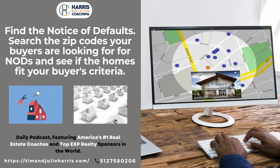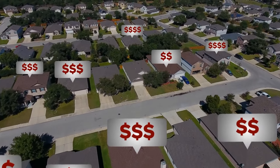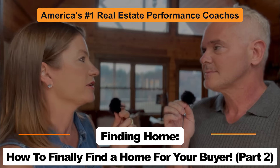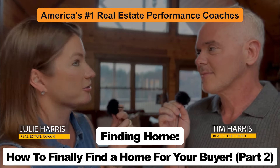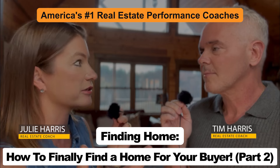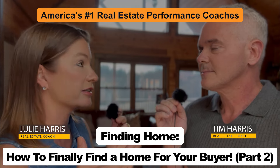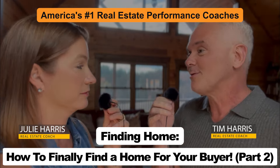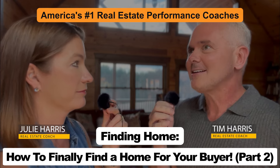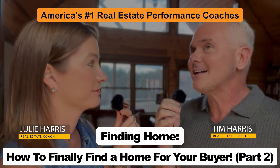Point number eight: find the notice of defaults. Search the zip codes your buyers are looking in for NODs and see if those homes fit your buyer's criteria. These are not usually yet listed, but they are usually motivated. A lot of people think there aren't any right now — there aren't as many as during a downturn, but that doesn't mean there's zero. You only need one for your buyer, and then you can control that transaction. In the best real estate market, in the best part of the country, there's always going to be an element of distressed real estate. It's not a sign of a changing market — it's just normal.